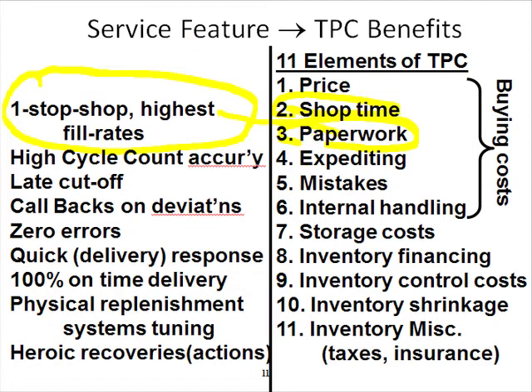One-stop shop fill rates in stock is foundational. If we don't have fill rates, why bother with zero errors, on-time delivery, good people, et cetera? So we have to really focus on fill rates first on a niche-by-niche basis. We don't go out and sell the fact that we have high cycle count accuracy, but that in turn actually improves fill rates — it's something we do internally to make sure we have high fill rates.